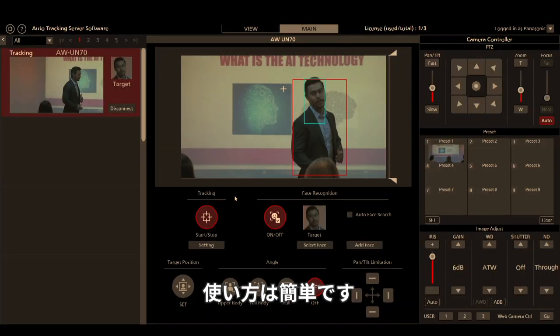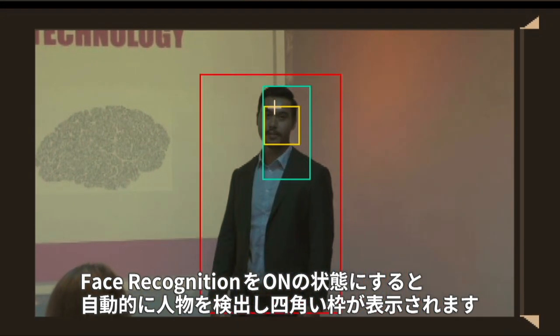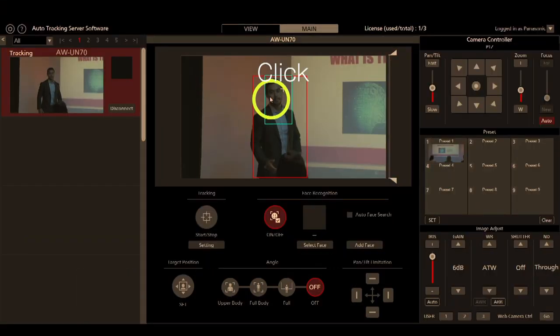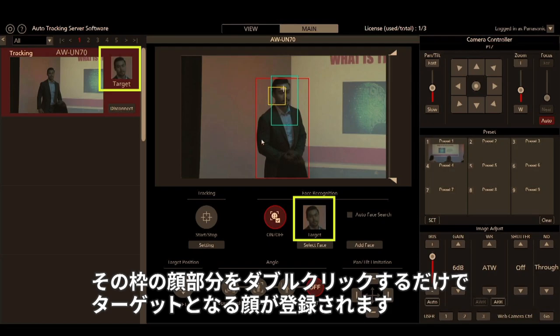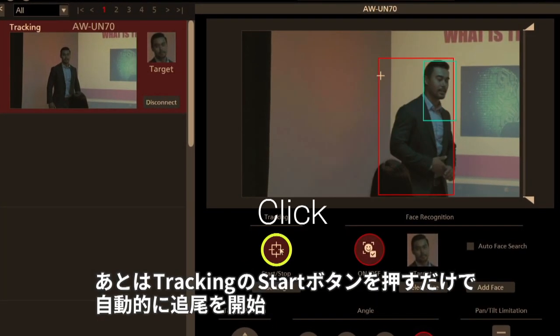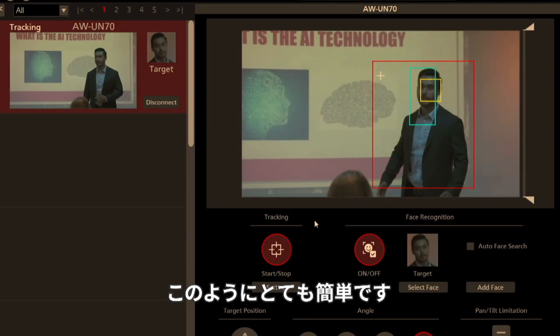The software is easy to use. When you enable facial recognition, people are automatically detected and indicated by square frames. When you double-click a face in a frame, it is registered as a target face. Then press the tracking start button, and the system will start automatic tracking. Isn't that easy?